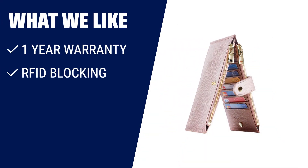What we like: If you want a wallet that offers peace of mind with its RFID blocking technology, a large capacity to hold all your cards and cash, and comes with a one-year warranty for added assurance, then you should consider this option.